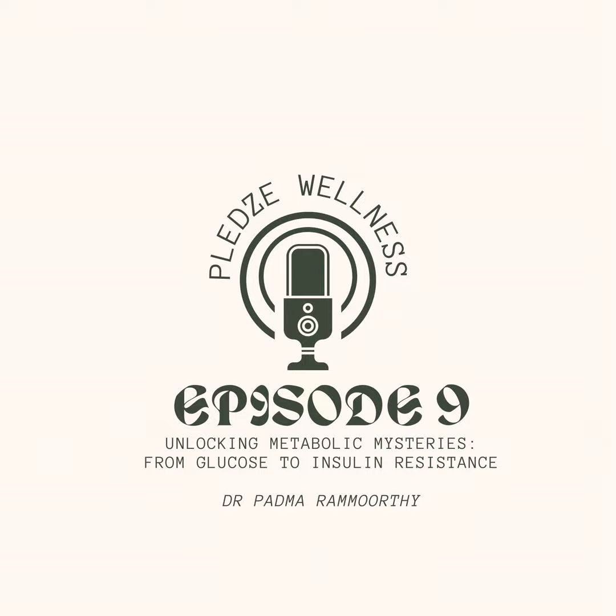Muscle cells, overloaded with glucose, become like locked rooms — they lose their sensitivity to insulin and struggle to take up the glucose. This happens because excess glucose gets converted to fat, which accumulates inside the muscle cells, and this causes the muscles to develop insulin resistance.